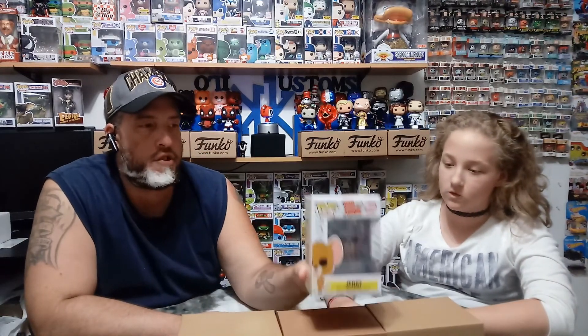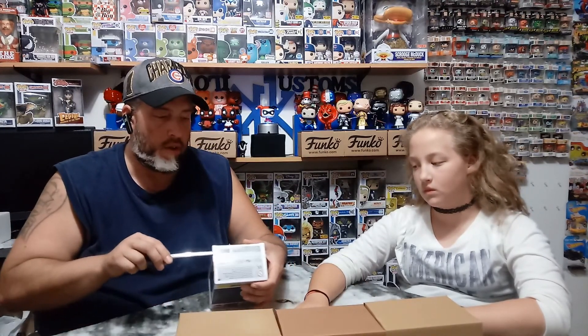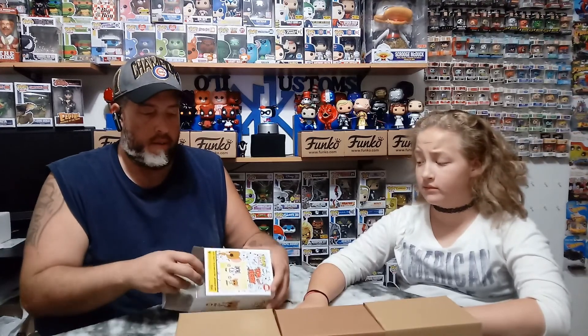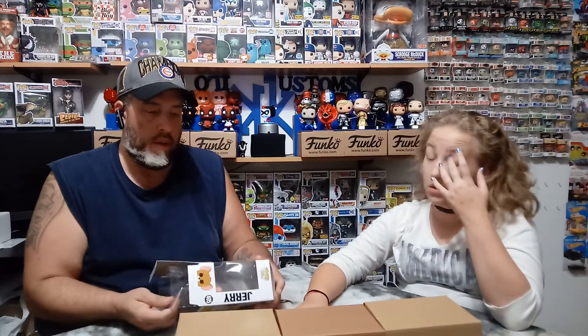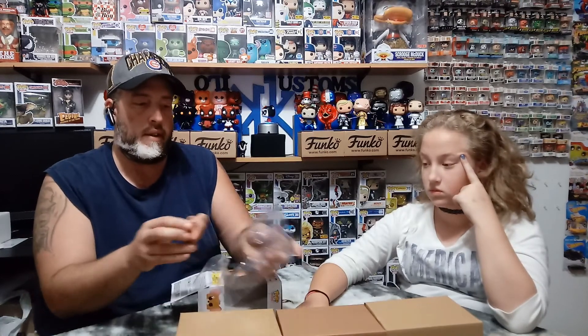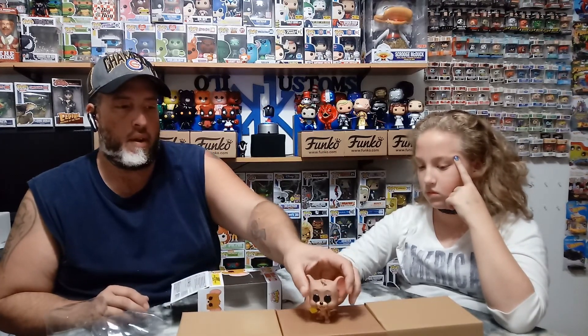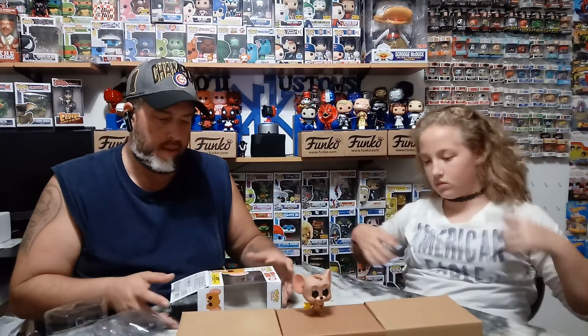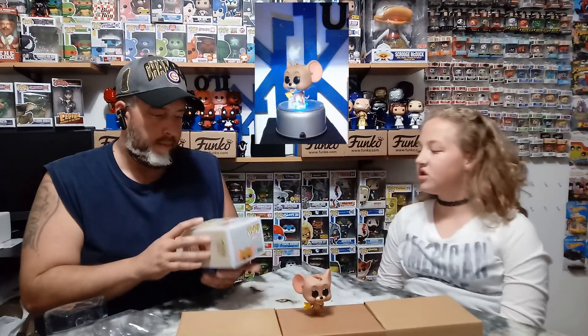First one we got is Jerry from Tom and Jerry. Tom and Jerry is a classic cartoon, been on for years, even before Kilo made an appearance — and before I did too. Here's the common of Tom and Jerry, then there's a target set that has the weapons, the bombs, and he's got dynamite. Tom's got a machete.